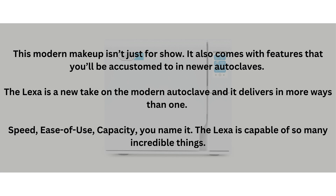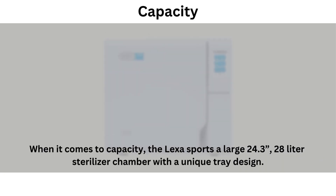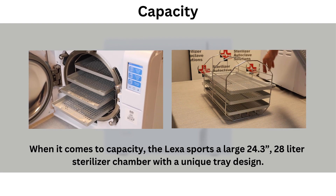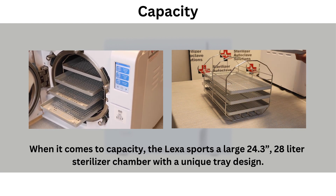Speed, ease of use, capacity — you name it. The Lexa is capable of so many incredible things. When it comes to capacity, the Lexa sports a large 24.3-inch, 28-liter sterilizer chamber with unique tray design.